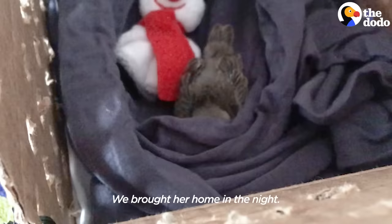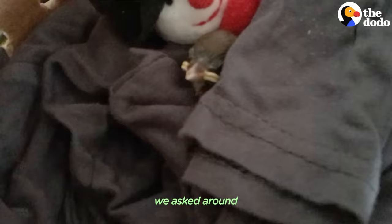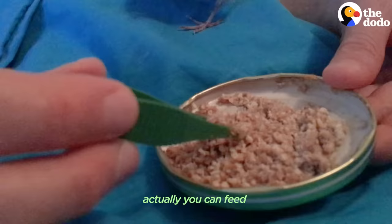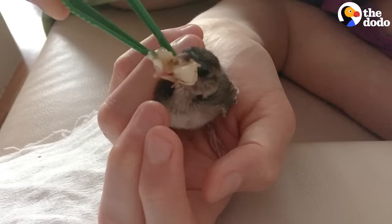We brought her home in the night. We had no idea how to take care of a baby bird, so we asked around. What we learned was that you can actually feed wet cat food to a baby bird, and that is what we did. We mixed the cat food with some banana and tofu, and she loved it.